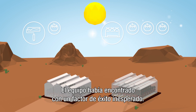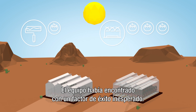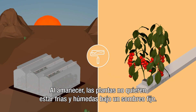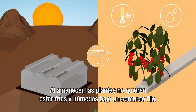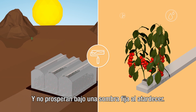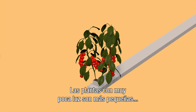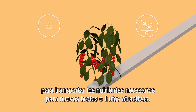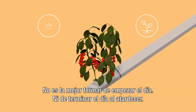The team had stumbled upon an unexpected success factor – timing. At sunrise, plants don't want to be cold and damp under fixed shading. And they don't thrive under fixed shade at dusk. Plants with too little light are smaller, they produce less, and there just isn't enough energy to transport the nutrients needed for new shoots or attractive fruit. It's no way to start the day, or round off the day at dusk.